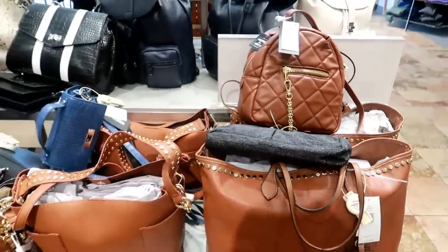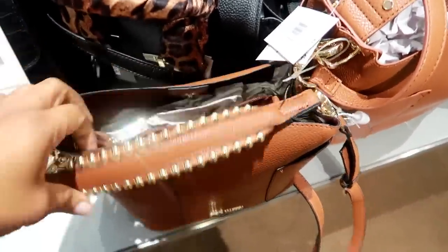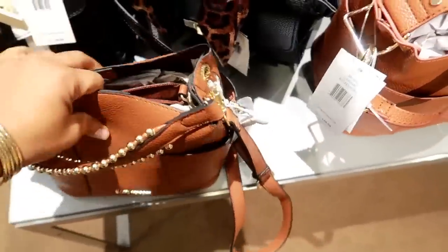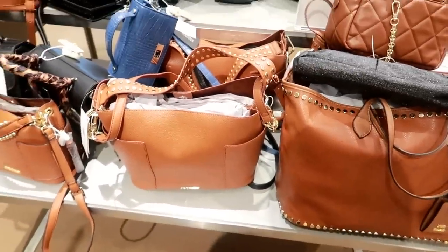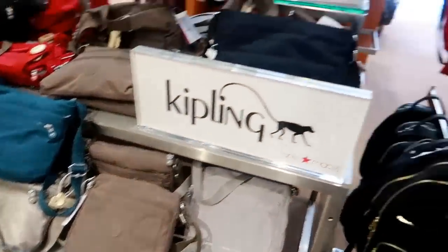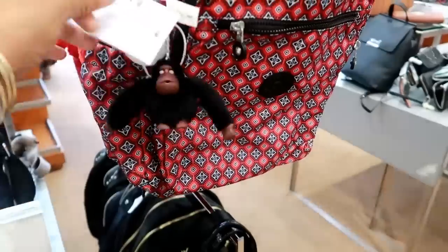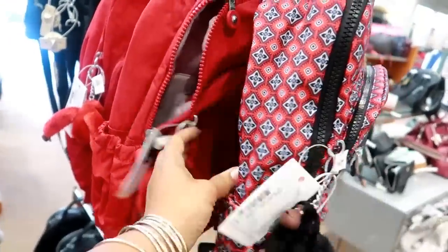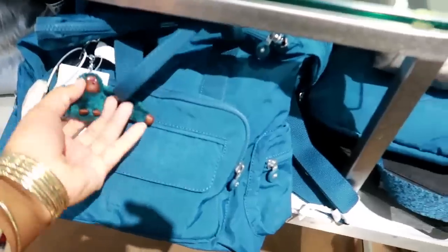Oh, look at this one. I like these — this one is $68, plus you're getting 20% off. I don't need another purse, but if I did, I probably would go with this one. Then you have Kipling — this is cute. A little backpack for, I think, $124. Look at that — all red with a red monkey. They even have a blue one with a blue monkey.